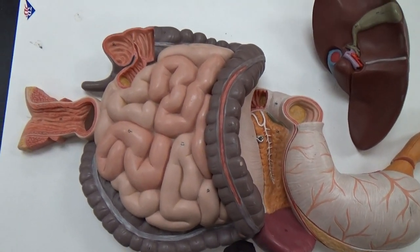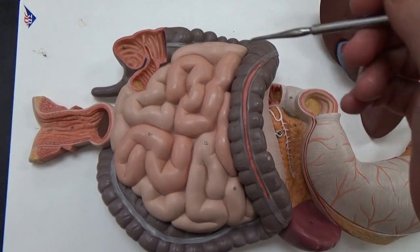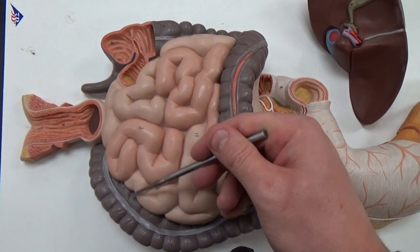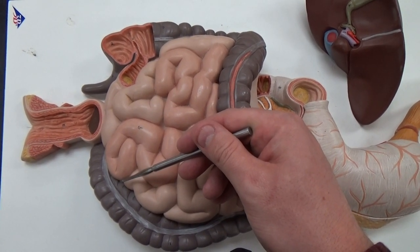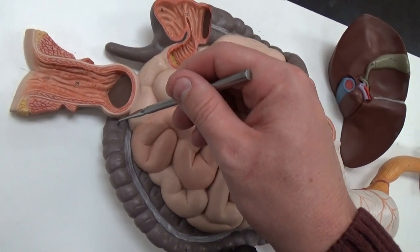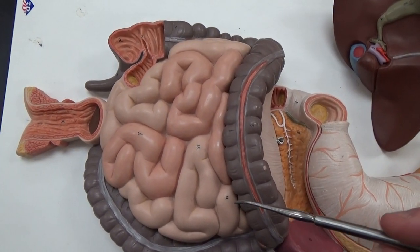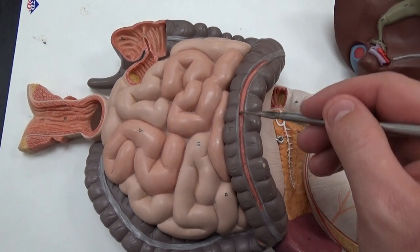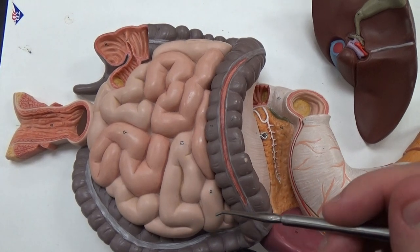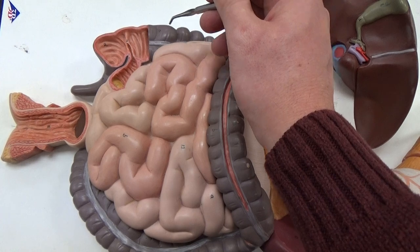So we'll come around and look at our intestines. We have our ascending, transverse, and descending colon, and you have your sigmoid colon, which is around the side here. Teniae coli is this pink band in the transverse colon. The individual ridges here are the haustra.